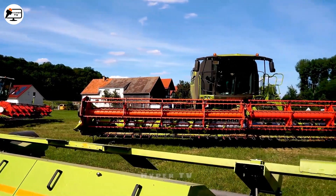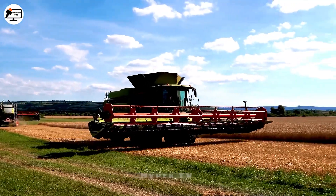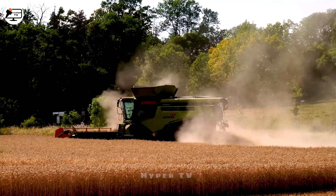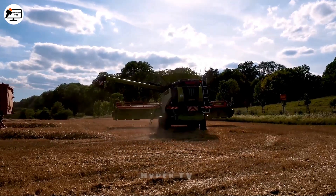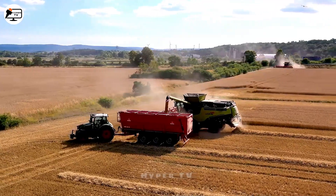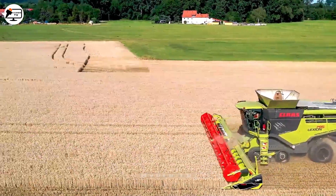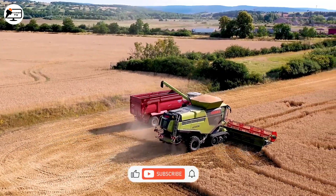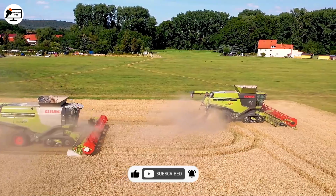Enter the stage: the Claas Lexion 795 and Claas Lexion 770 Grain Harvesters, a duet of excellence enriching the agricultural scene. Bestowed with advanced attributes, they orchestrate the symphony of enhanced efficiency across farms. The Claas Lexion 795, a pinnacle in agricultural ingenuity, boasts a sturdy Mercedes-Benz engine. Meanwhile, the Claas Lexion 770 brings accessibility and ease to modest farms, fuelled by its robust Caterpillar engine. These high-caliber grain harvesters shape production and infuse zeal and pride into the heart of agricultural progress.